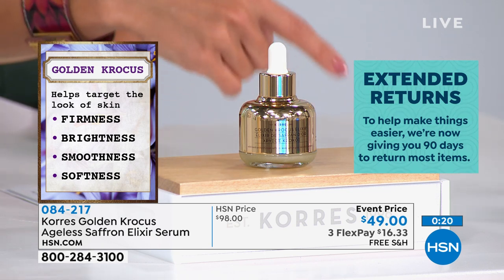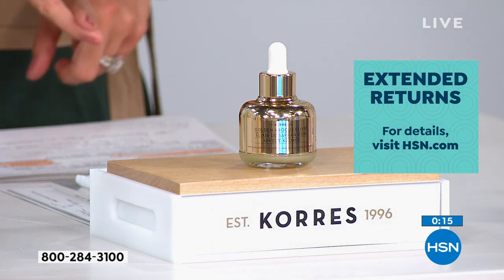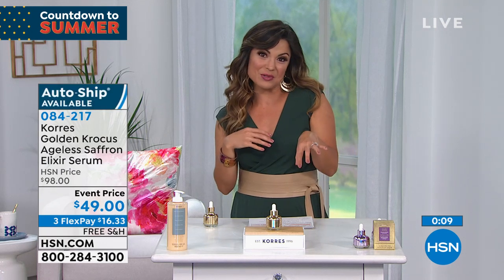You can pause auto-ship, cancel it anytime, even have it sent to a different address to treat somebody and then have it sent back to you. It's a lot of fun to take advantage of auto-ship.